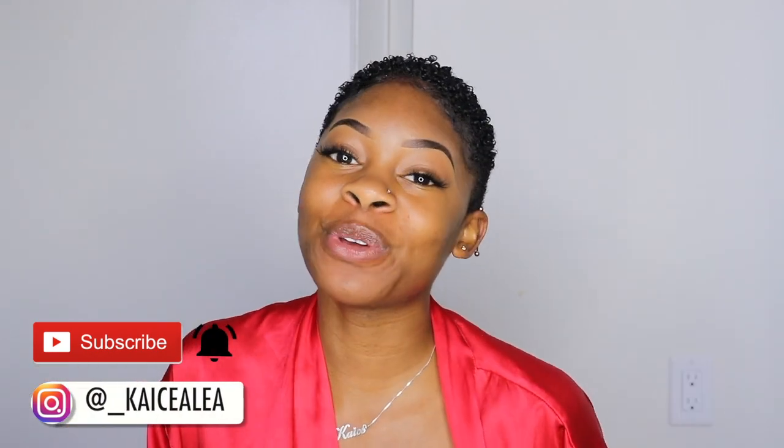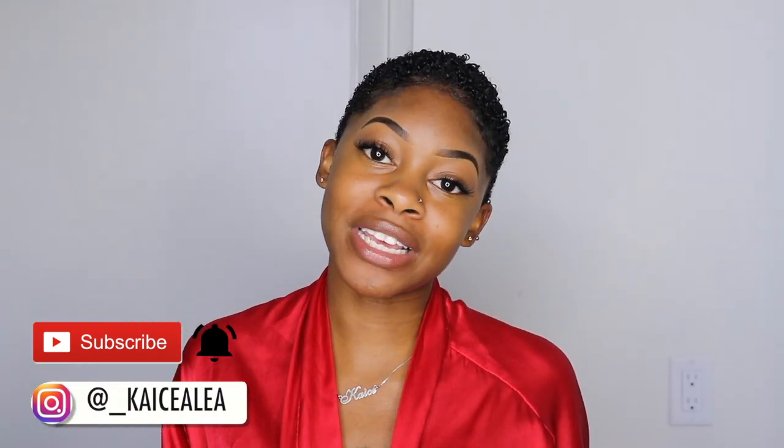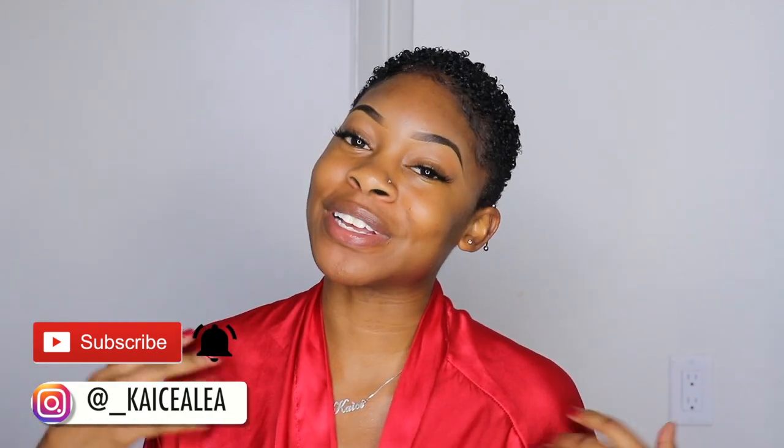Hey guys, what is up? Welcome back to my channel, or welcome to my channel if you're new. My name is Kasey and if you are new here, I would love for you to take one quick second, go down below and hit that subscribe button and click the little bell button so you'll never miss when I post a new video.